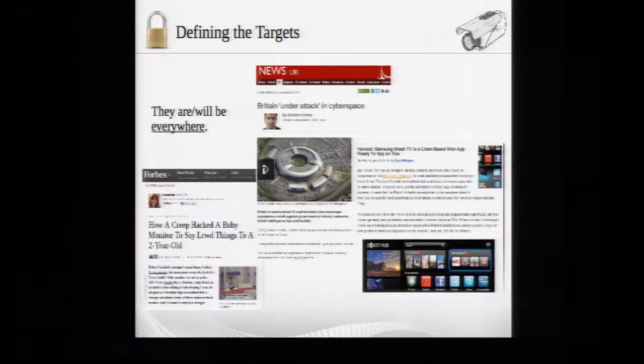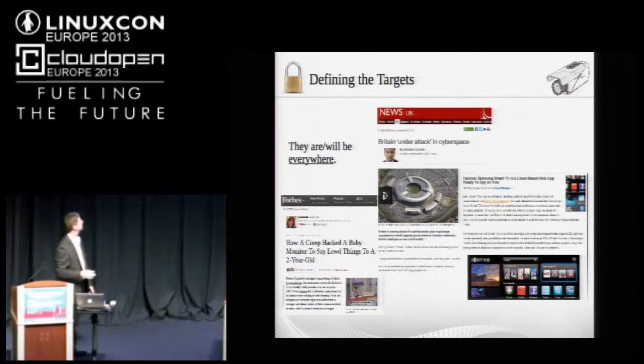Looking at the targets, there are some relevant recent news articles. One describes how someone hacked into a baby monitor and was able to speak to a child through the internet. Another covers smart TVs — Linux-based hosts sitting on the network — where people can potentially turn on the camera remotely. There's also a GCHQ article about how prevalent information warfare is at the national and industry scale.